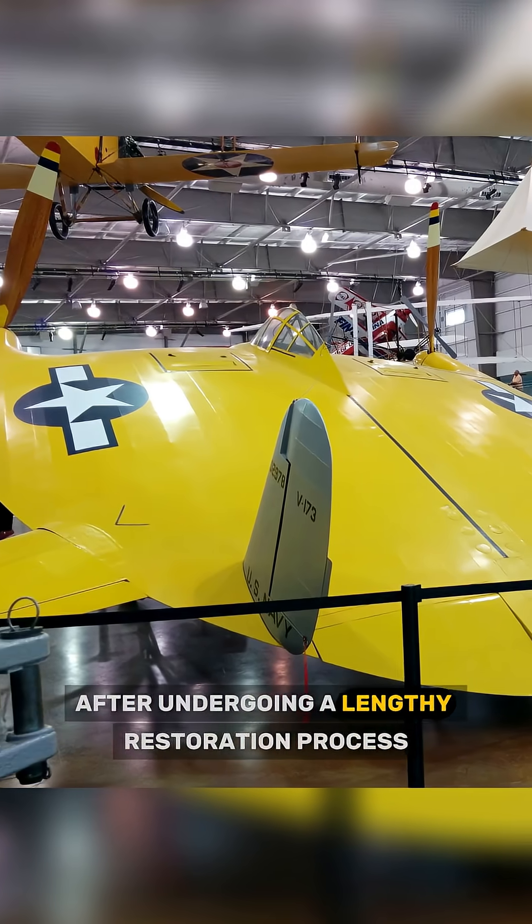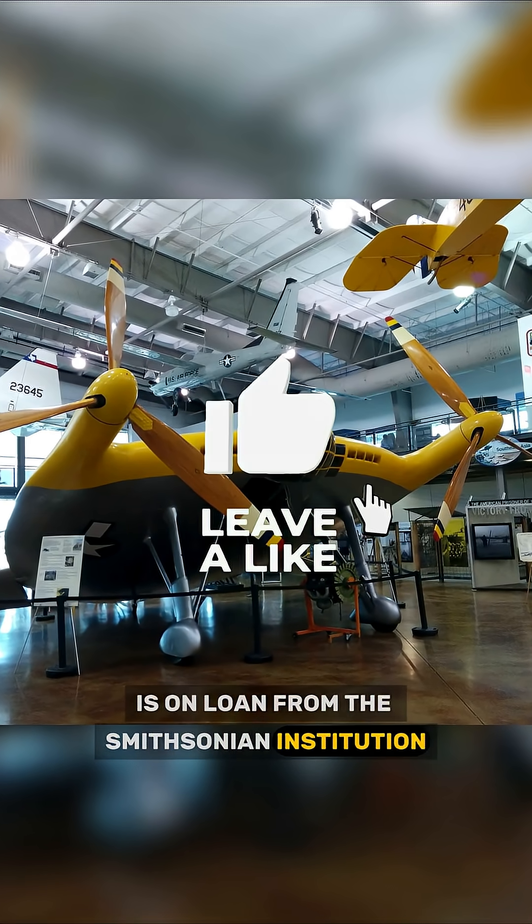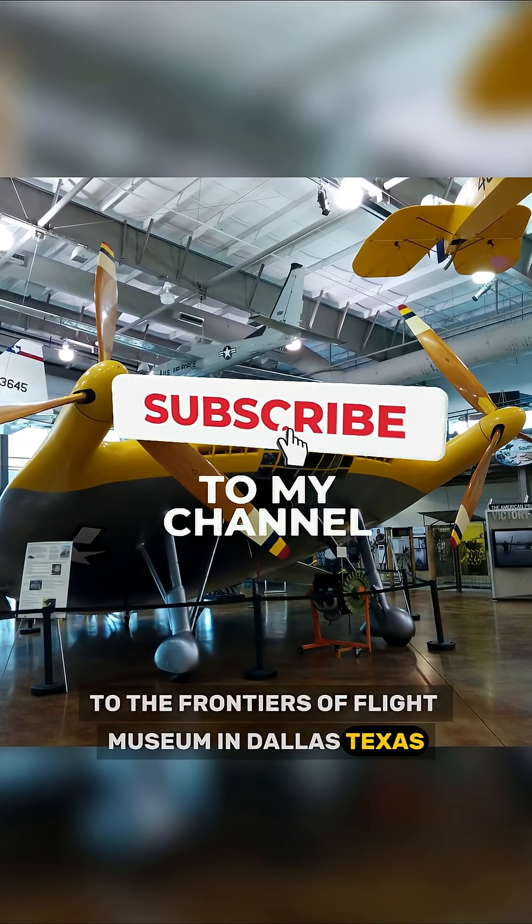After undergoing a lengthy restoration process, the original V-173 is on loan from the Smithsonian Institution to the Frontiers of Flight Museum in Dallas, Texas.